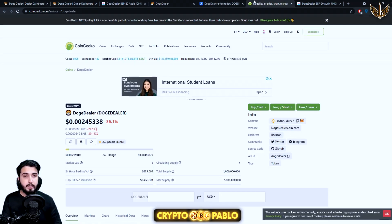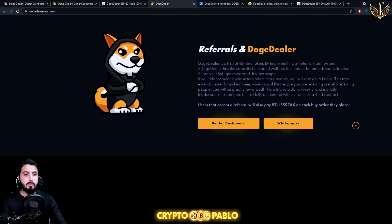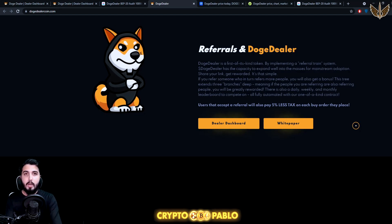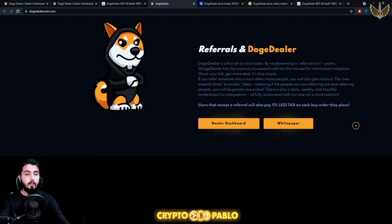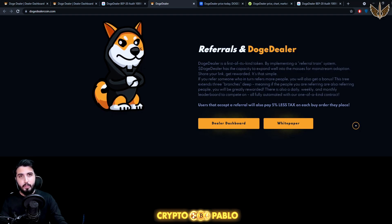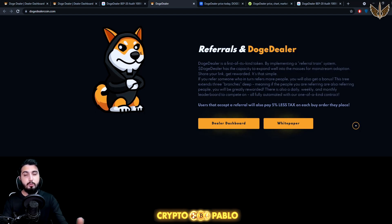Here are links to their Telegram, CoinGecko, and CoinMarketCap listings — it's been a good achievement for the project, launched just about two days ago. One important thing: the person being referred also has an incentive. Why would someone use your referral link instead of simply registering? If anyone uses a referral link to register, they get 5% less transaction fees. In total there's a 16% transaction fee, but referred users only pay 11%.